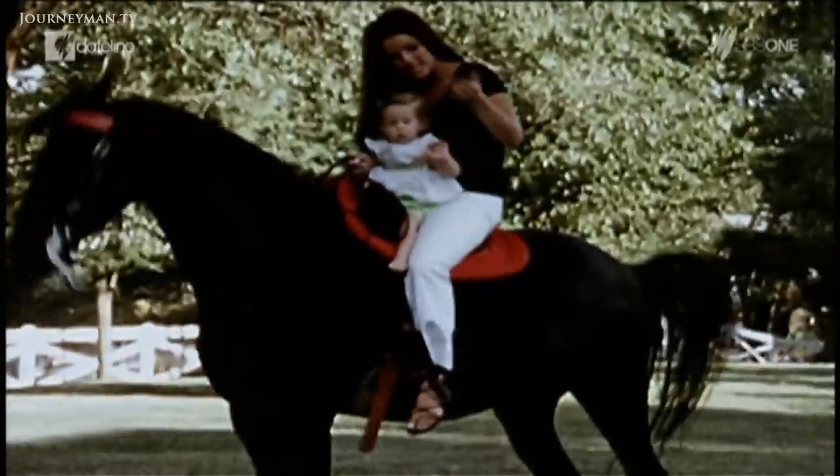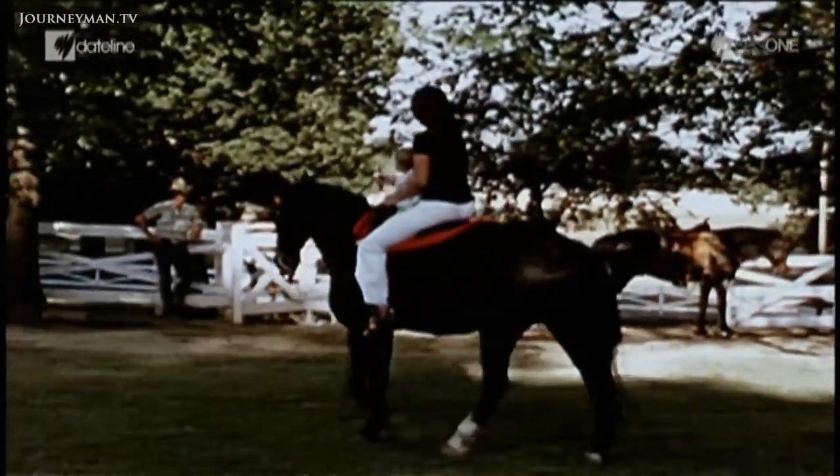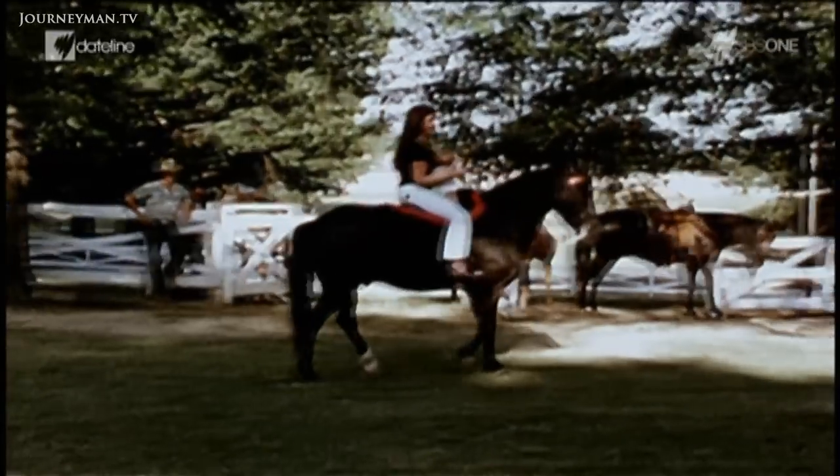Priscilla Presley and Elvis had about a dozen walking horses. They are probably one of the most beautiful, magnificent creatures — their body, their stature, the way they hold themselves, their pride. The Tennessee walking horse has a natural gait, a beautiful natural gait.